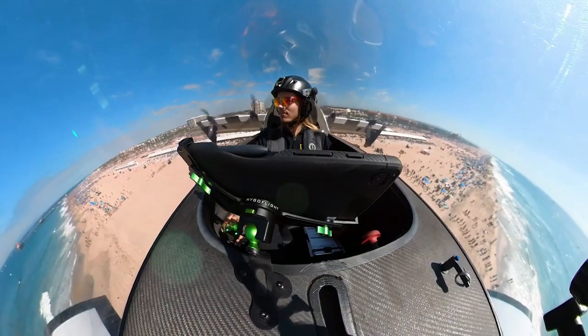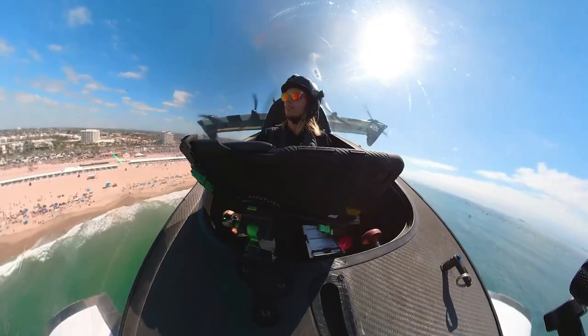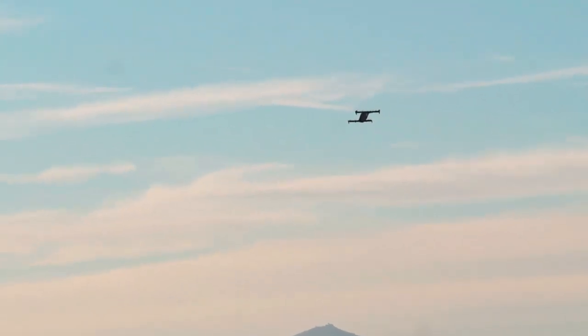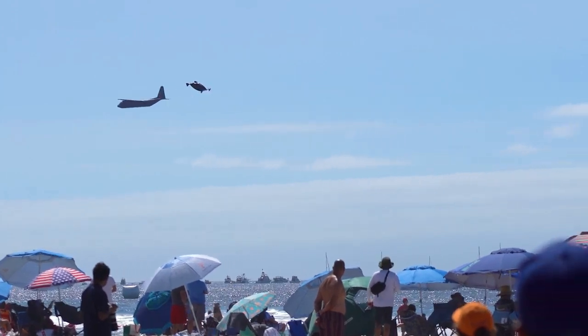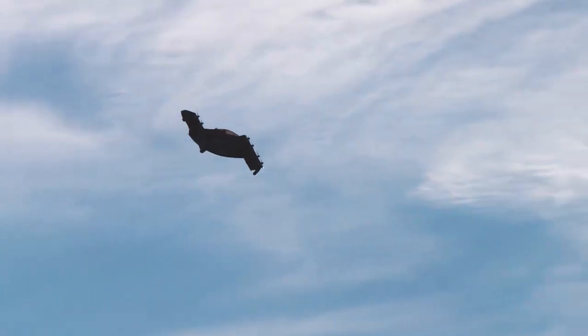It can fly up to 25 miles at a speed of 62 miles per hour, and it can take off and land vertically from any flat surface. It also has a low noise electric motor and a ballistic parachute system for safety. The Opener BlackFly is already certified for flight in Canada and it costs around $100,000.